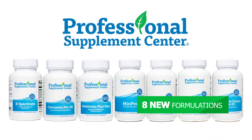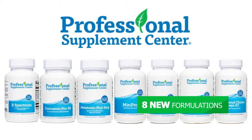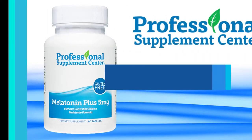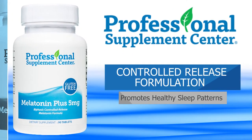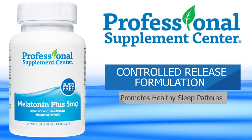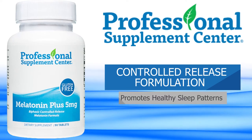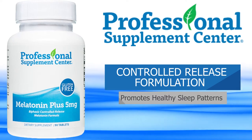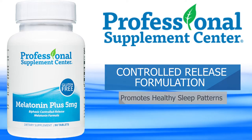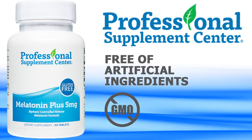The Professional Supplement Center has added new formulations to our own line of professional-grade nutritional supplements. Melatonin Plus 5mg is a controlled-release formulation that delivers 5mg of melatonin in 2 phases: 1mg immediately released upon digestion, and the balance over a 6-hour period. Melatonin helps to promote healthy sleep patterns and provides support for antioxidant and immune activities.